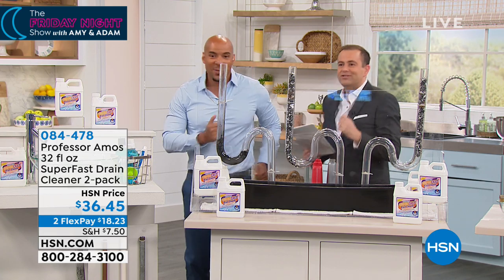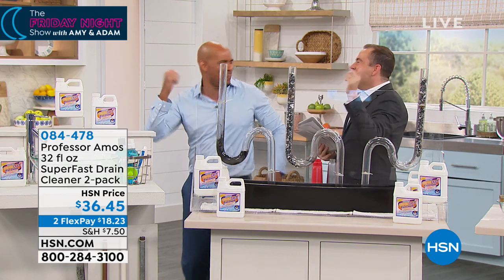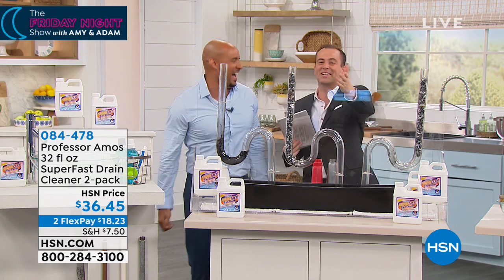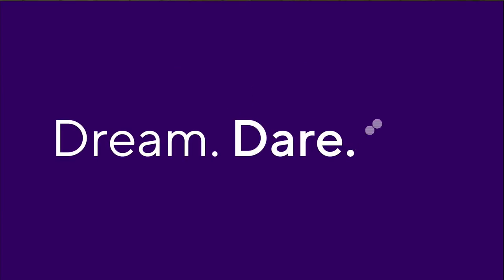You don't need gloves or a mask with Super Fast. We've got that Friday night party up in here. We wish we could stay all night with the amazing Amos. Give your dad our love — we love him, we love your whole family.